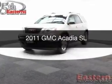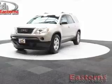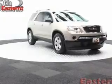This is a used 2011 GMC Acadia. It's powered by front-wheel drive, a 3.6-liter six-cylinder engine, and a six-speed automatic transmission.